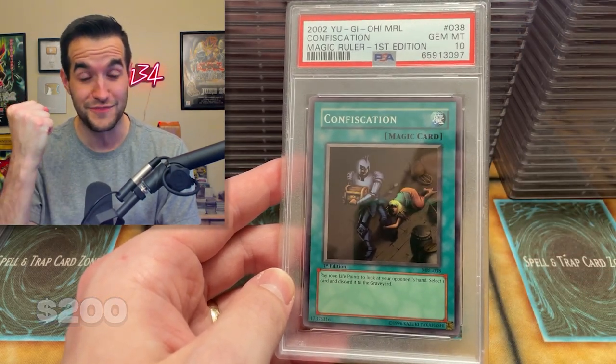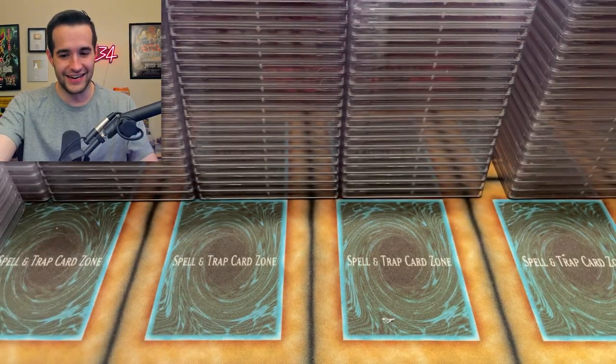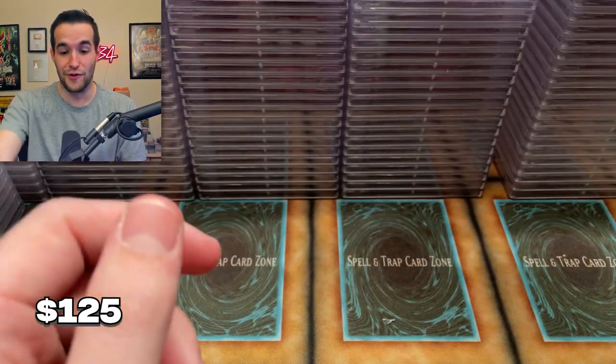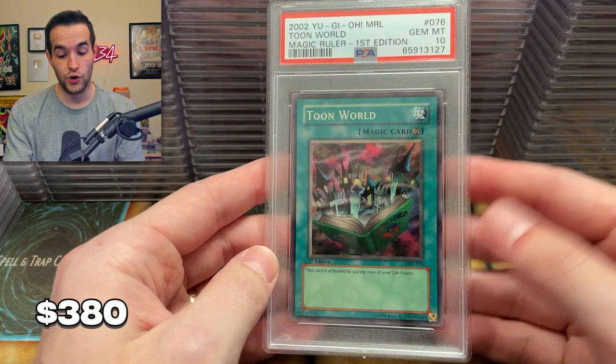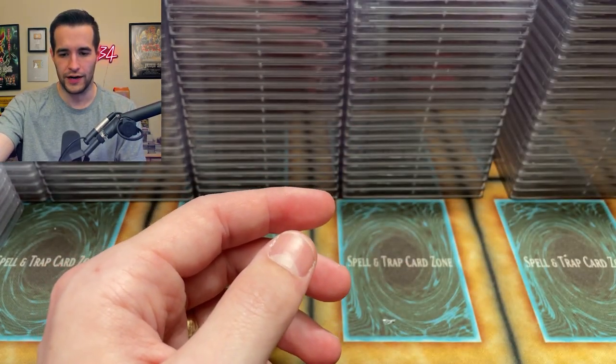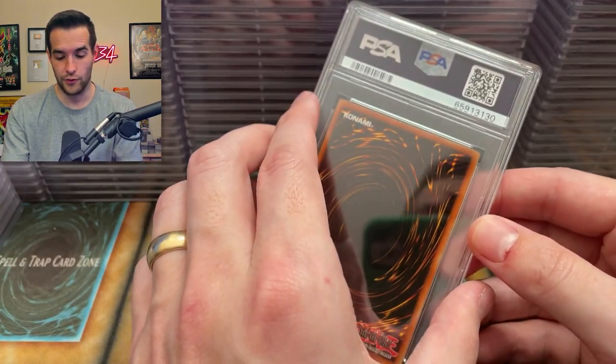Confiscation — Magic Ruler is back baby! Let's go. A little bit of a streak here we're starting on. Stash Steel — that would have been a big one to get a ten. Toon World — that's another big ten. I don't think I actually have this. I may have graded one before but I definitely didn't keep it. So I now have one.